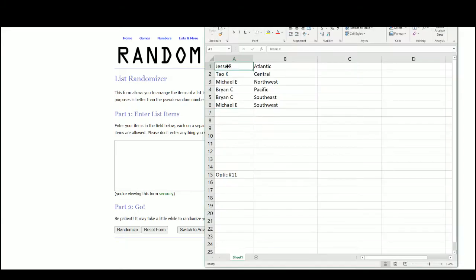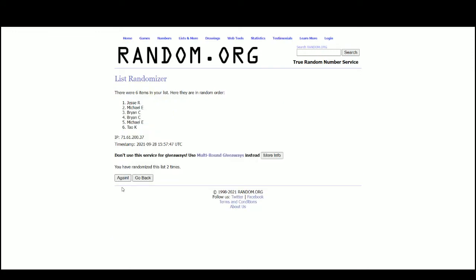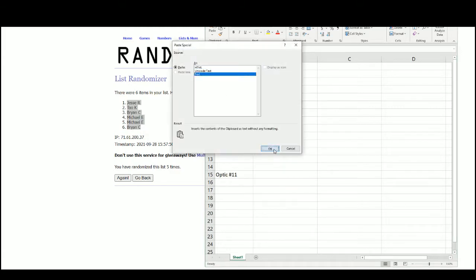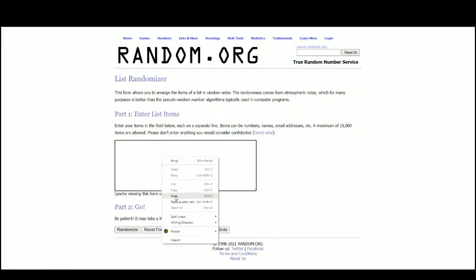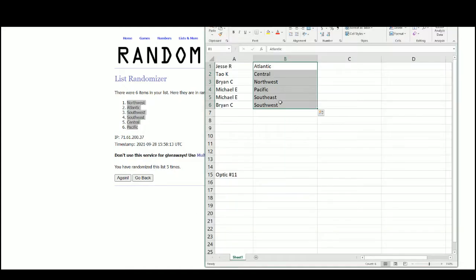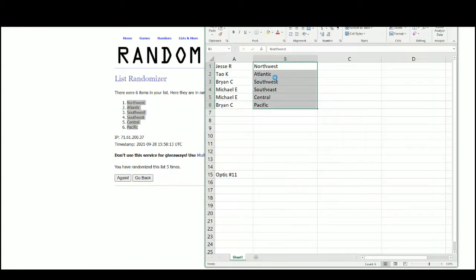Go to random.org. We've got Jesse at the top, Brian on bottom. Jesse gets the Northwest, Tao gets the Atlantic, Brian gets the Southwest and Pacific, and Michael gets the Southeast and the Central.